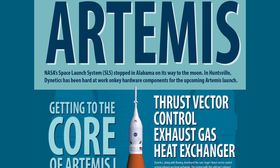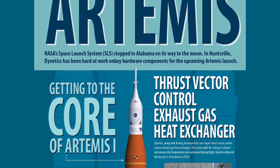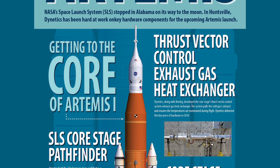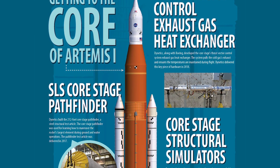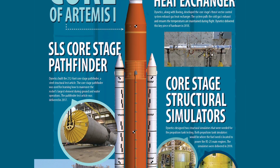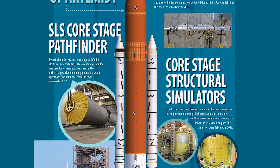We're really excited about the role we've played in this important and historic mission for Artemis 1, this first launch. For the Artemis 1 flight it's the development of the exhaust gas heat exchangers that are inside the engine compartment as part of the core stage, as well as the development of the core stage pathfinder that was used in the logistics planning and practicing for moving the core stage between different sites, as well as some other simulators and ground support equipment.